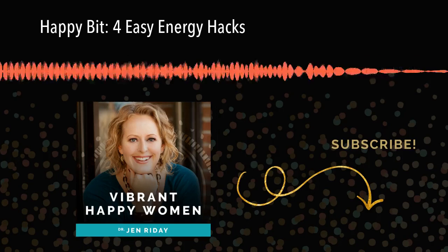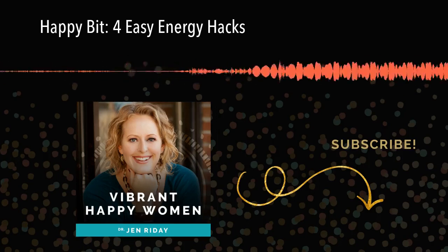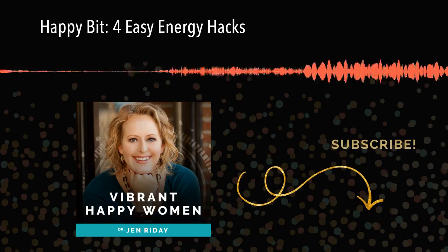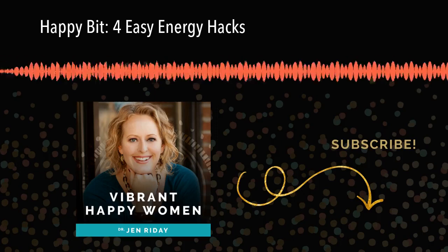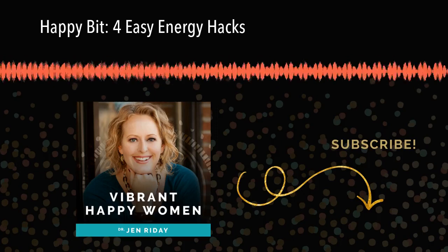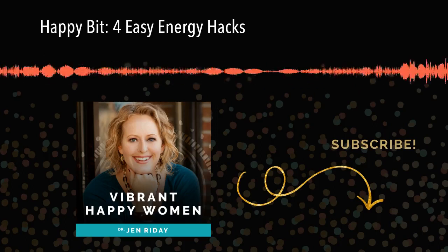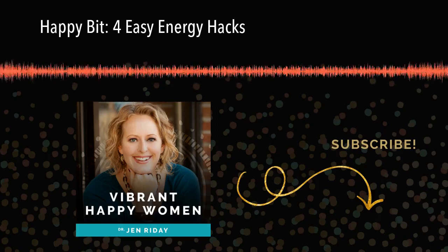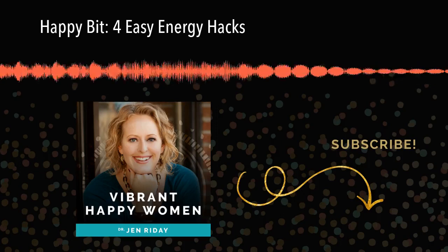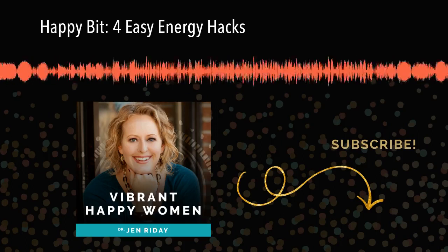So remember: sleep, hydration, oxygenation, and meditation. Thank you so much for listening to this Happy Bit today. I will see you next week. Until then, get some sleep, drink water, breathe and meditate with that attitude of gratitude. I'll see you next time. Take care. Thanks for listening to the Vibrant Happy Women podcast at www.jenridea.com.